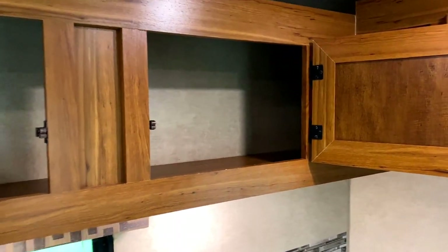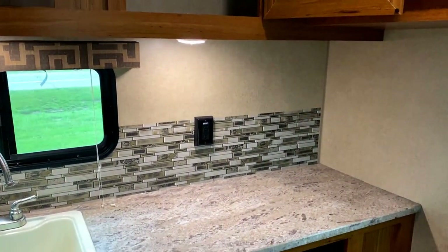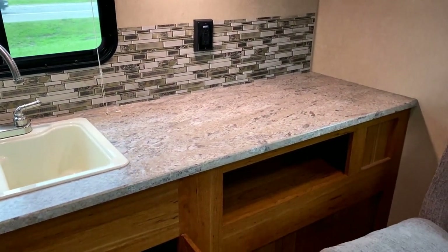That storage goes way back there — make sure you're putting stuff back there that you can reach, or have a stool to get back there. There's just some killer prep space in this thing.